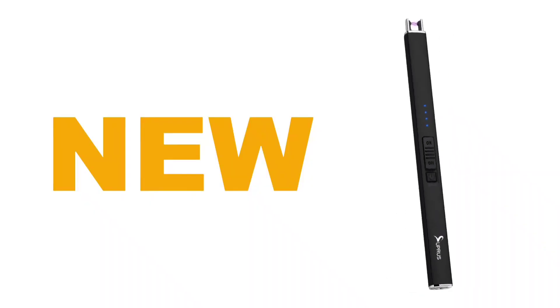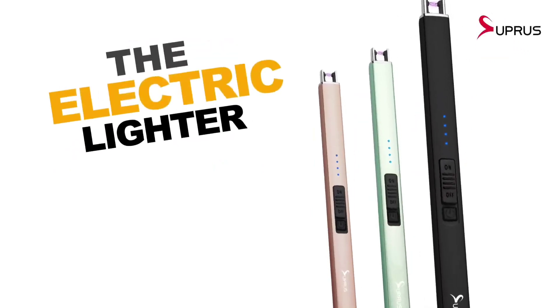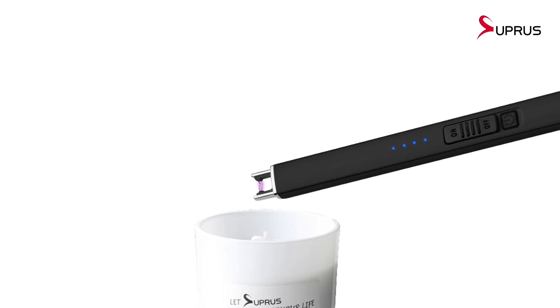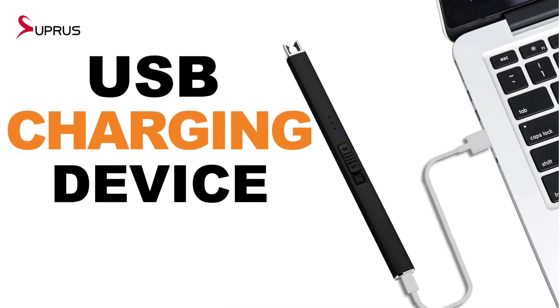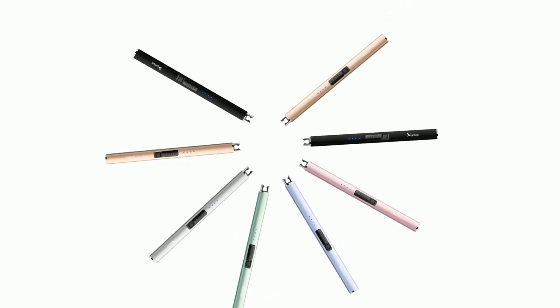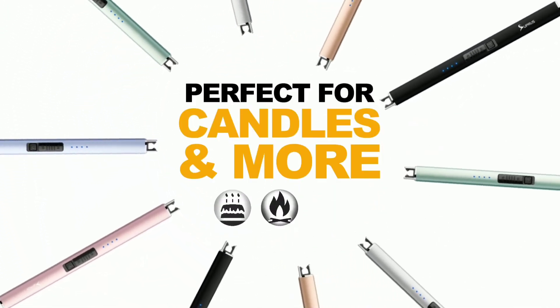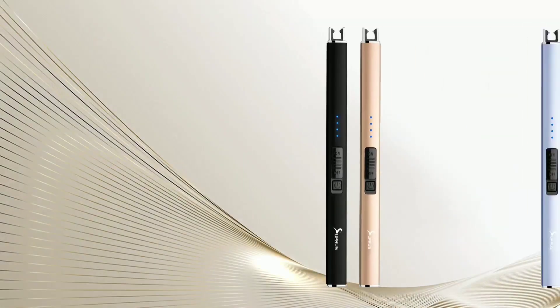Number one: Supras electric candle lighter. Supras lighters are designed on concepts of high technology and are environmentally friendly. The birth of their lighters announced the beginning of a new era in lighter history. Supras lighters use large-capacity rechargeable batteries — just plug into a powered USB port and take it everywhere. No more harmful butane, eliminating the need for this harmful chemical.